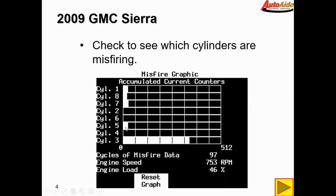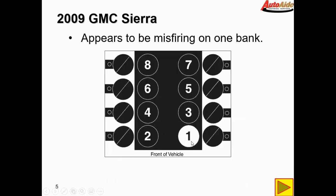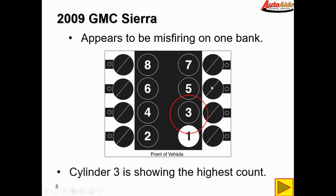Cylinders one, seven, five, and three — that's all on the driver's side bank that is misfiring, with cylinder three showing the highest number of misfire counts.